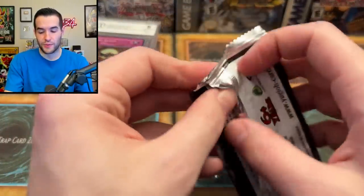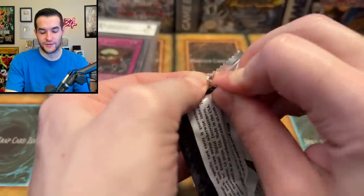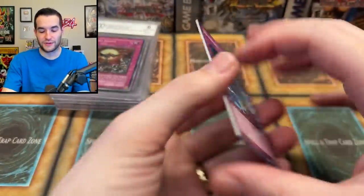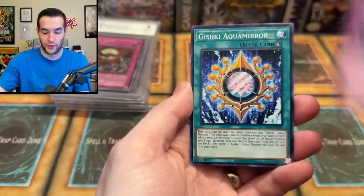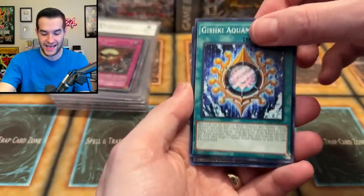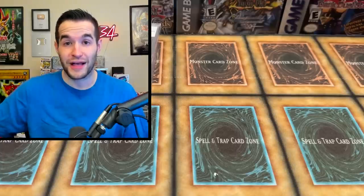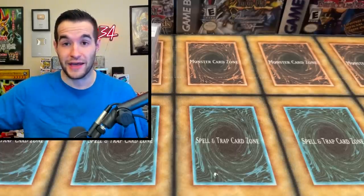Our last OTS Tournament Pack 21 pack — let's go, let's see what we can get. This has been a weird opening, guys. Let's see if we can get an Ultimate Rare to end it off. We have Network Trap Hole, we have Gishki. Gosh, was that 4 out of 5 Black Feather Counters? Or was it 3? It was bad — it was really bad.